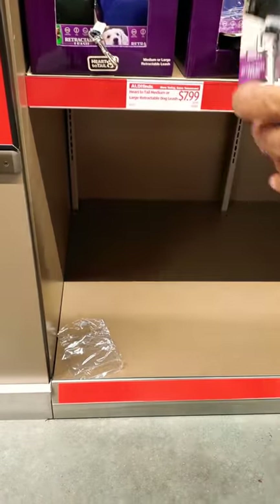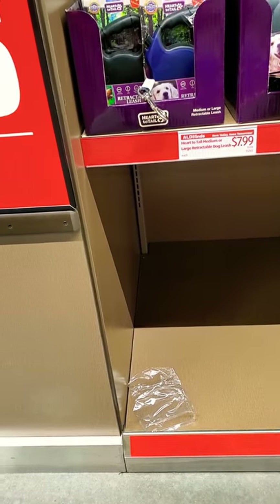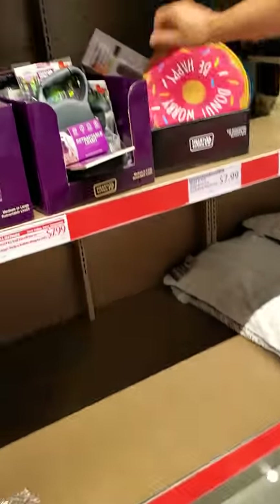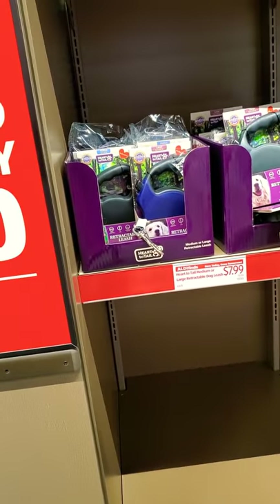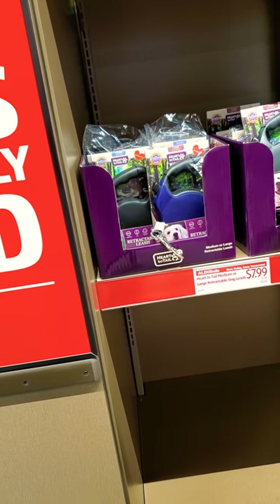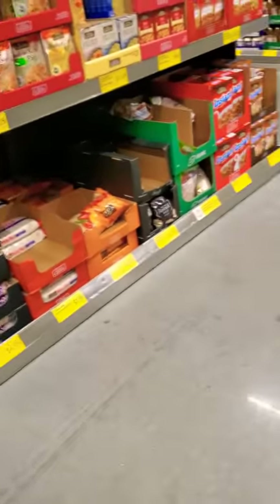Retractable leash, $7.99. It's a bone — make-believe bone, okay, instant stuff.